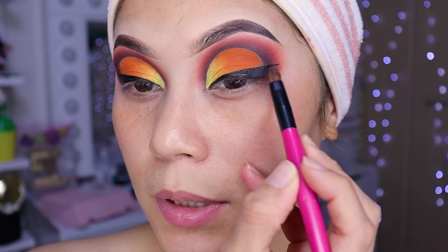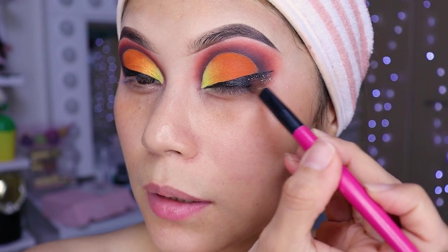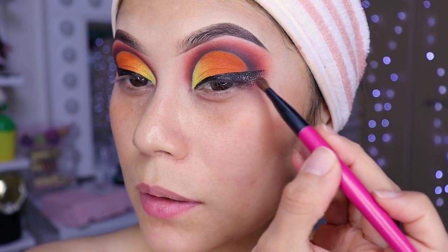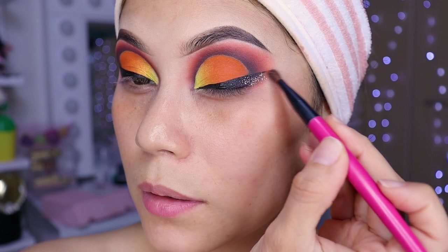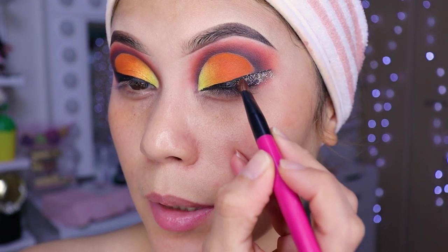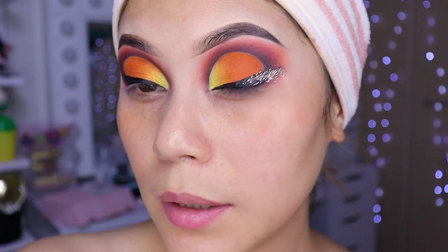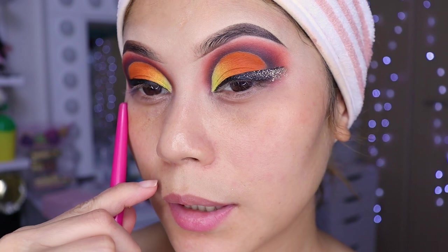We're going to place the glitter here, girls. Little by little. More or less up to here is where we'll put the glitter. Done. Now I'm going to do this eye and I'll be back.